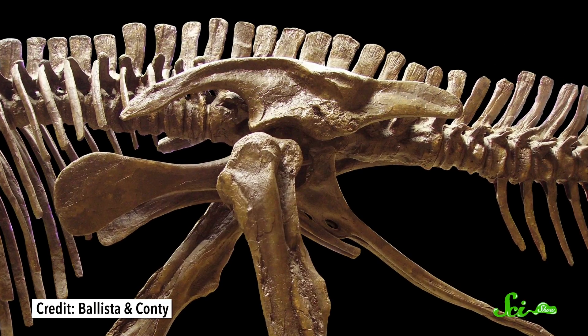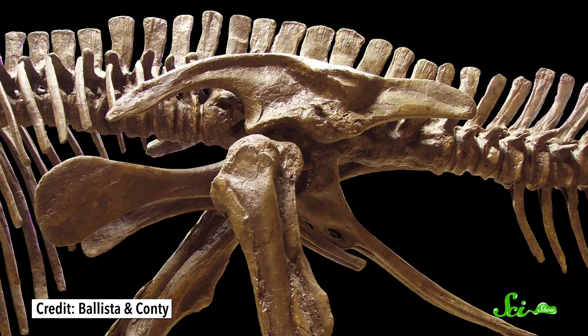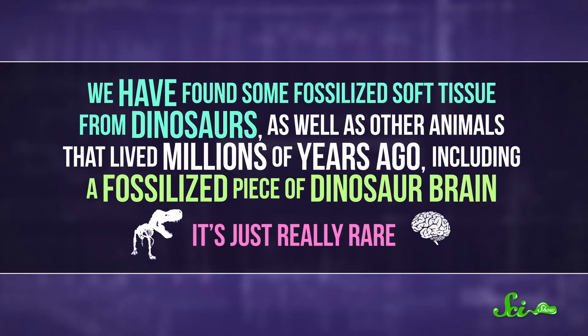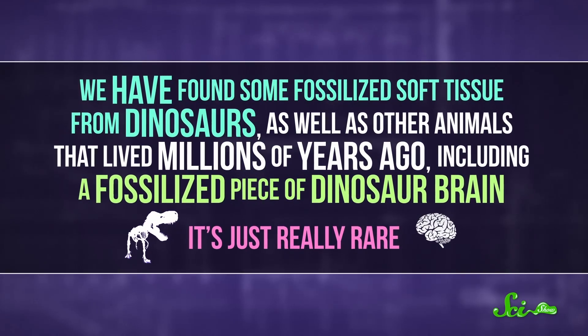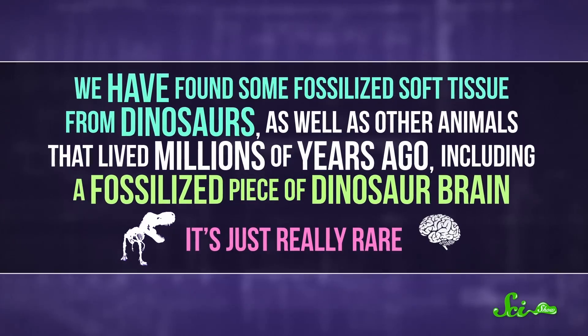Most of the super-old fossils we've found are just bones, because it's a lot easier to preserve bone than soft tissue for millions of years. But we have found some fossilized soft tissue from dinosaurs, as well as other animals that lived millions of years ago, including a fossilized piece of dinosaur brain. It's just really rare.